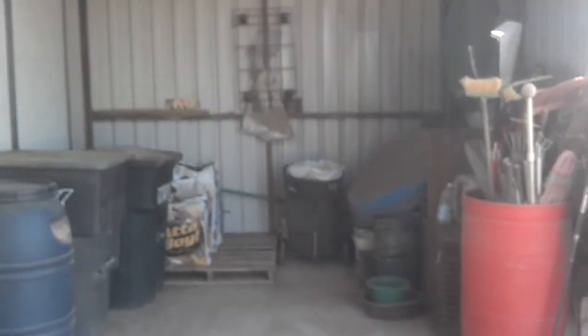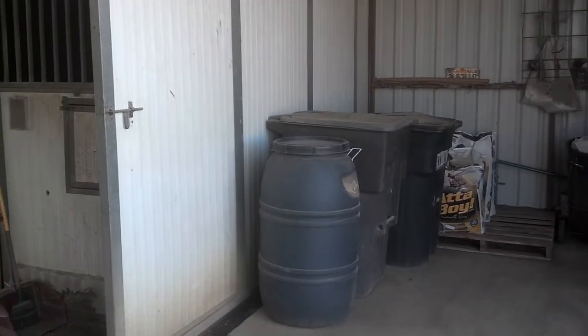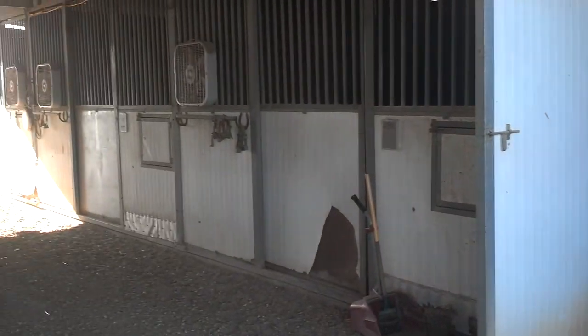This is the feed room. Dog food is kept in all solid containers, so there is no exposure to mice and rats.